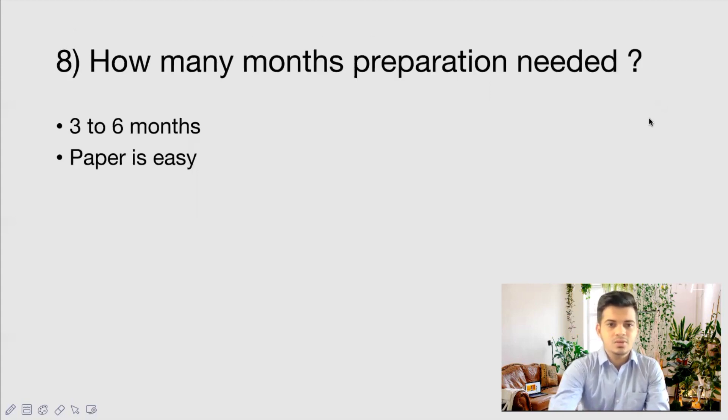How many months of preparation is needed? Usually the paper is easy to moderate, so three to six months of preparation is enough. Since most candidates are also preparing for other competitive exams, that should make your preparation even easier. If you're starting fresh, three to six months of preparation is more than enough.